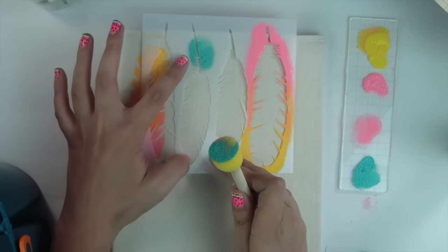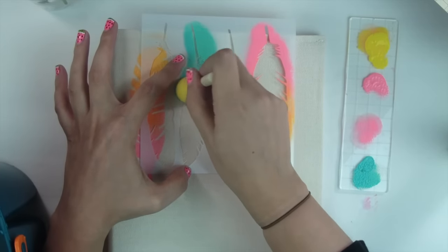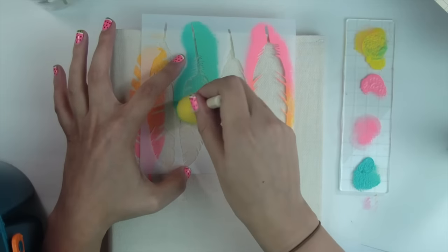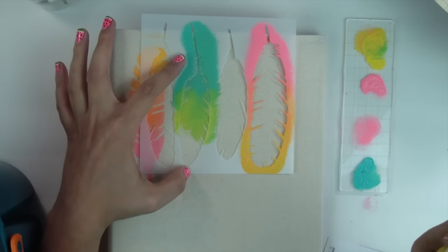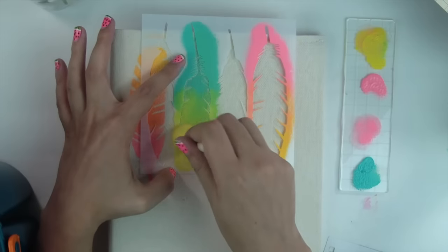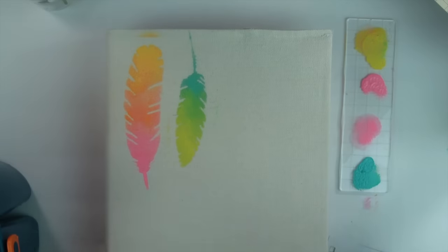I'd recommend practicing on a piece of paper first before doing this on canvas, just to make sure you get a good imprint, because once you do it there's really no going back. I've worked with stencils before and know you generally can't get an absolutely perfect look, but if you do it this way you'll get a pretty nice result. For blending colors, I'm not wiping off the sponge — I'm mixing into the next color to create a gradient effect, then adding more of a true color when I want it, wiping the sponge off camera on paper.